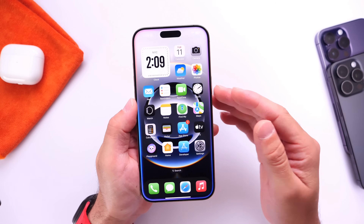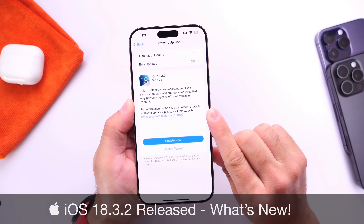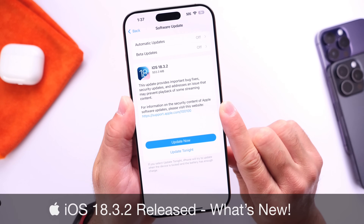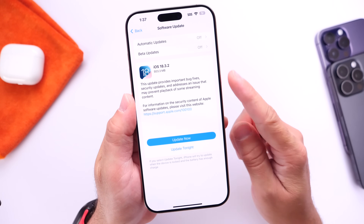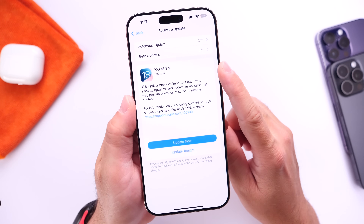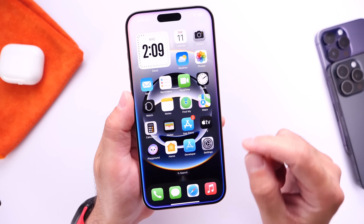Hey guys, Apple has now made it official, today releasing iOS 18.3.2. We've been waiting on this software update and it is now officially available. If you have an iPhone running iOS 18, you can update today to 18.3.2. The download is going to be anywhere from 400 to 600 megabytes, so the update should happen rather quickly.